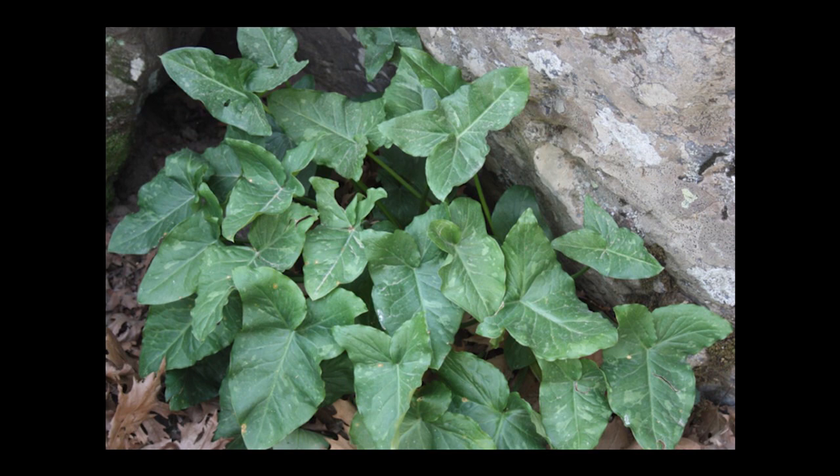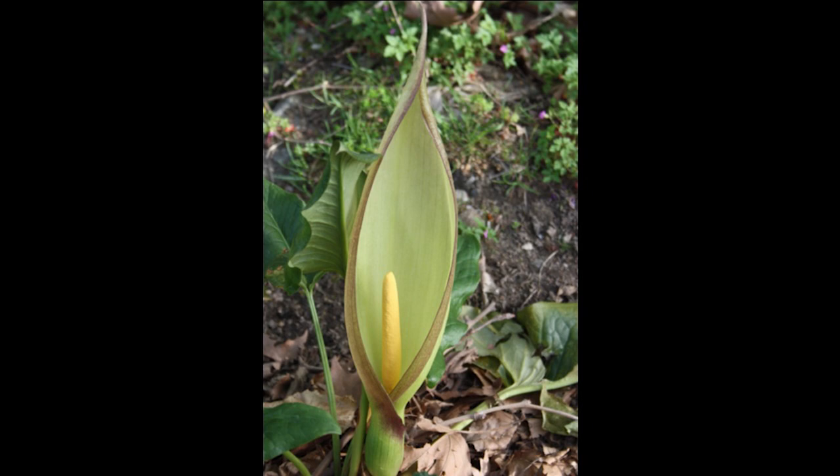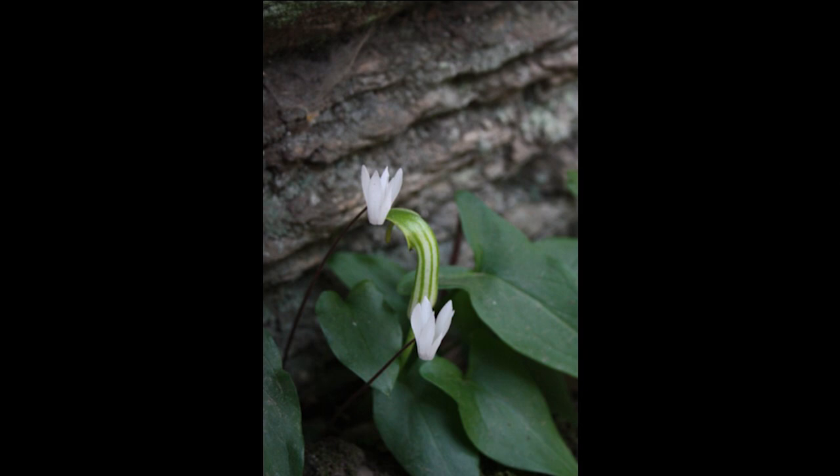And Arum — this is Arum conophalloides. This is one we grow, a wonderful Arum. We were able to select some different leaf forms. This is the flower on it. Some without purple, many with purple. So we were able to get pieces off these and bring back several wonderful forms. Just an amazing area.